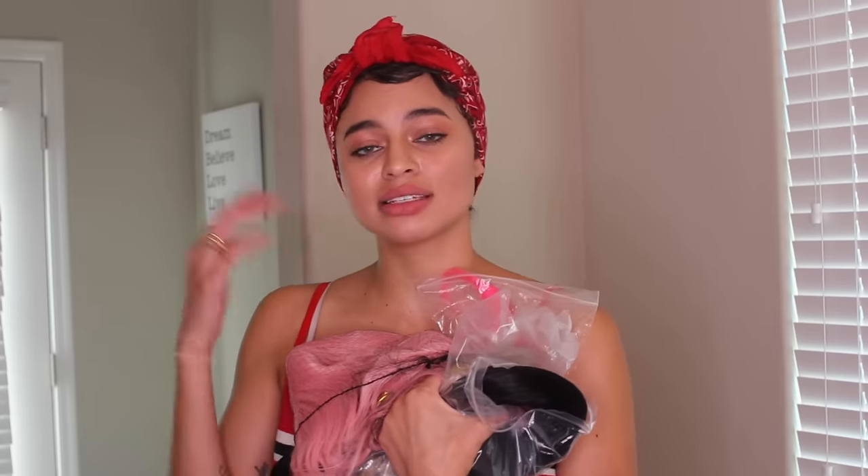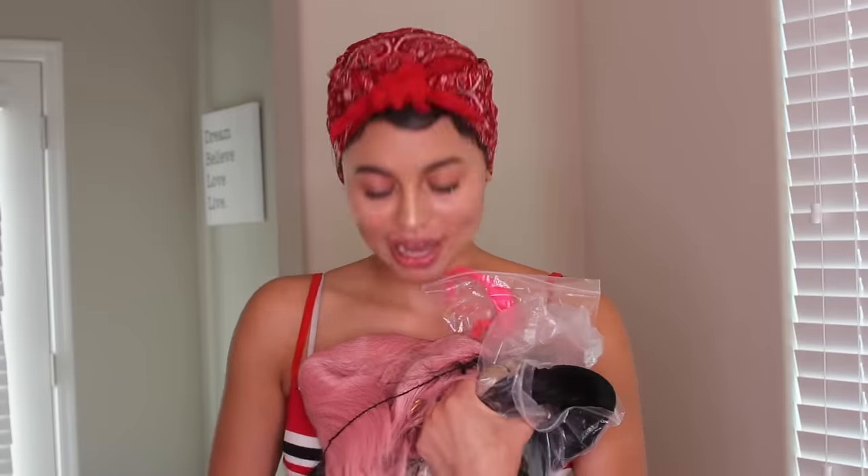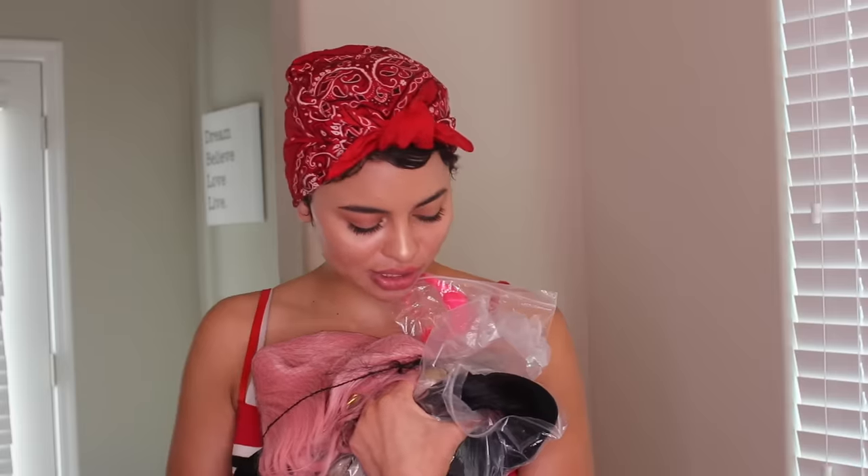I'm gonna be doing a hair update video probably in the next two weeks. I told you guys I was gonna do it for the first month, third month, six month, nine month, and then a year. August 2nd I believe is going to be six months since I shaved my head, which is freaking crazy to me. I still feel very bald but I'm so excited to show you guys the hair growth and the products I've been using, so stay tuned.